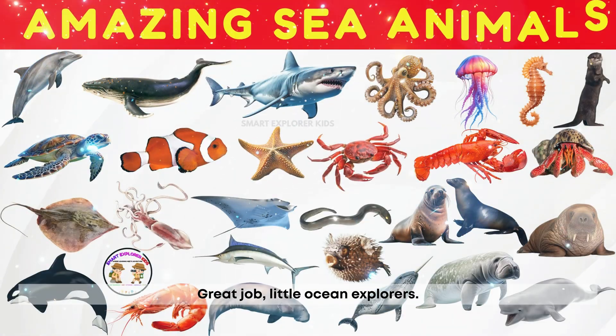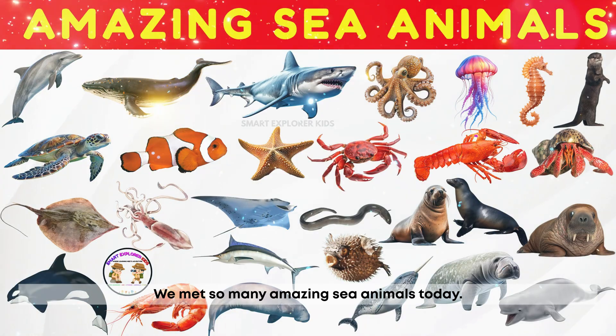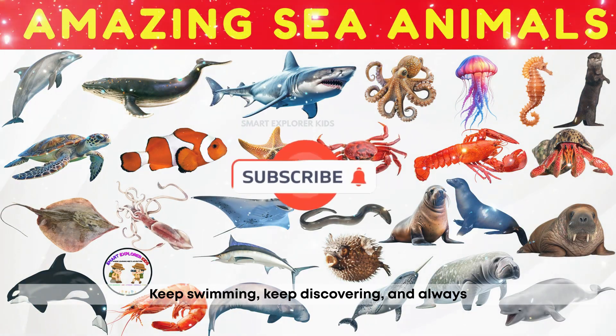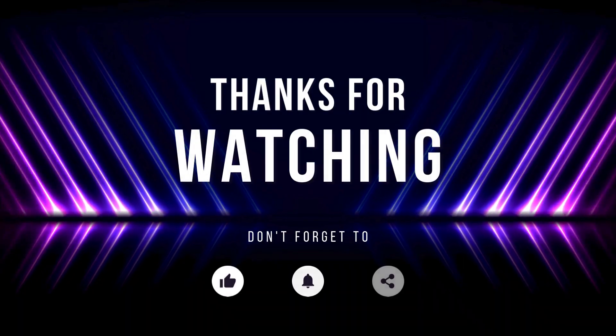Great job, little ocean explorers! We met so many amazing sea animals today. Keep swimming, keep discovering, and always stay curious about the big blue sea.